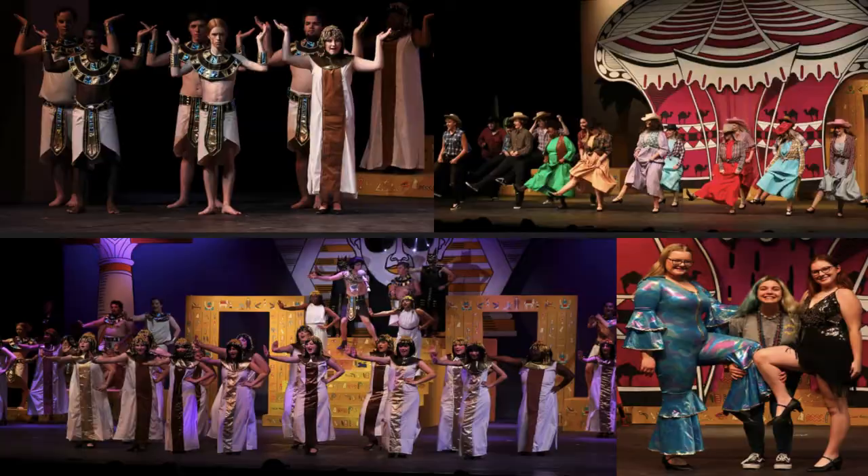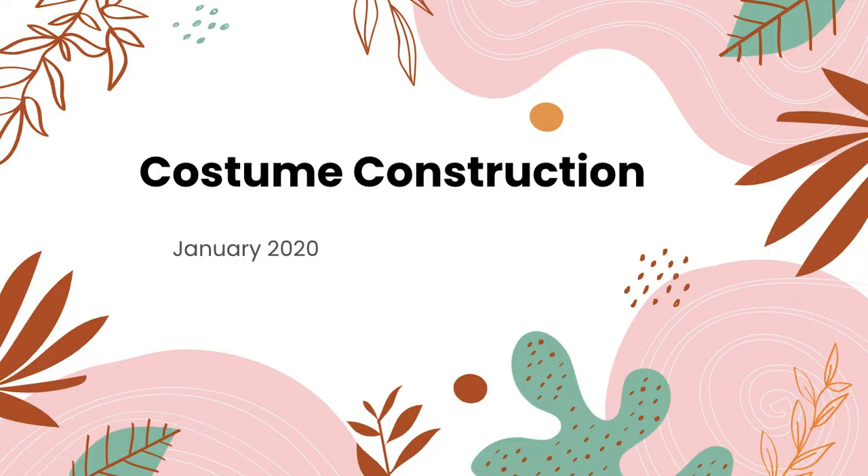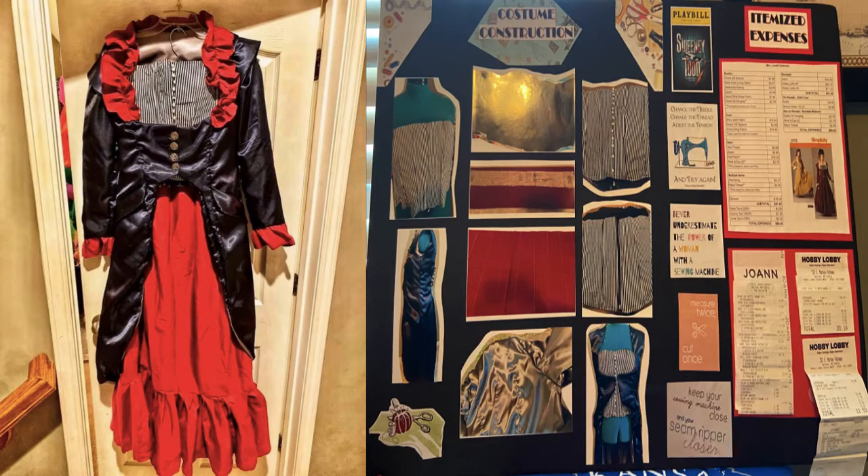I participated in the costume construction competition category at the thespian state conference in January 2020. I had to select a pattern for a specific character and chose Mrs. Lovett from Sweeney Todd. I completed the costume construction in a two-month time span and received the highest ranking at the competition, which is superior. One of the judges commented that my piece could easily be rented out.